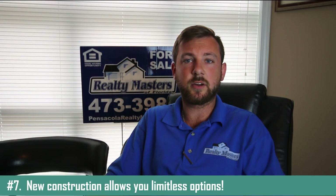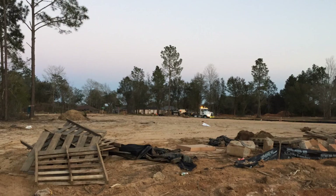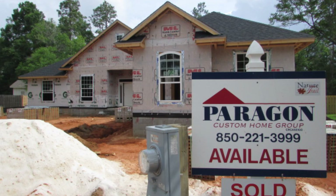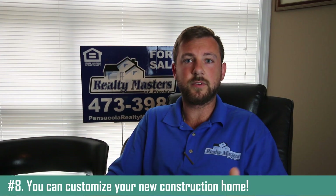Aside from new construction, I want to talk about some of the builders around the Pensacola and surrounding areas. Some major players in the game are DR Horton, Adams Homes, Mitchell Homes, and Paragon Custom Home Group. As you can see, since you have so many builders, that leaves you with a variety of homes and a variety of floor plans.